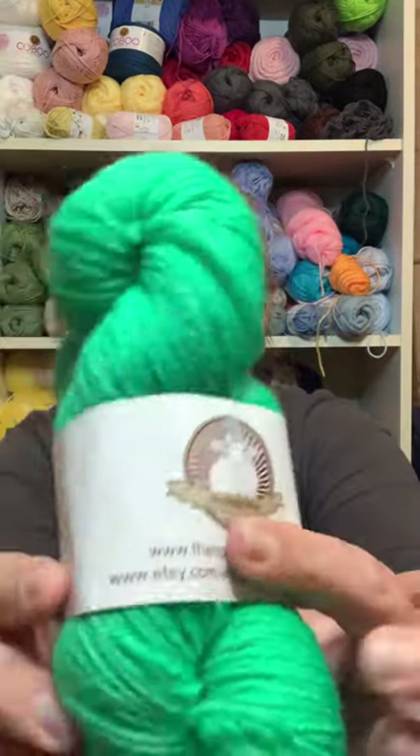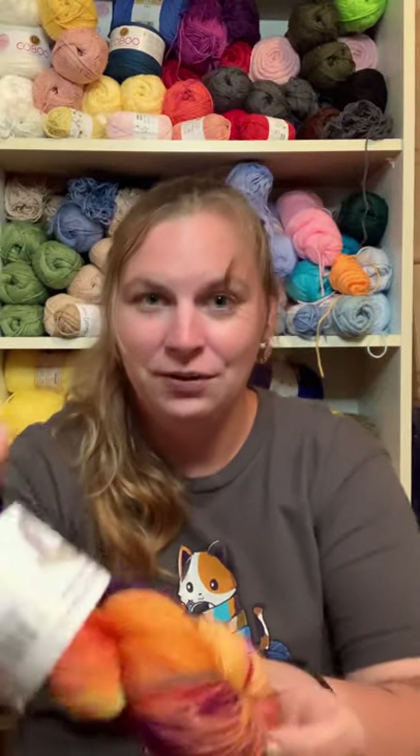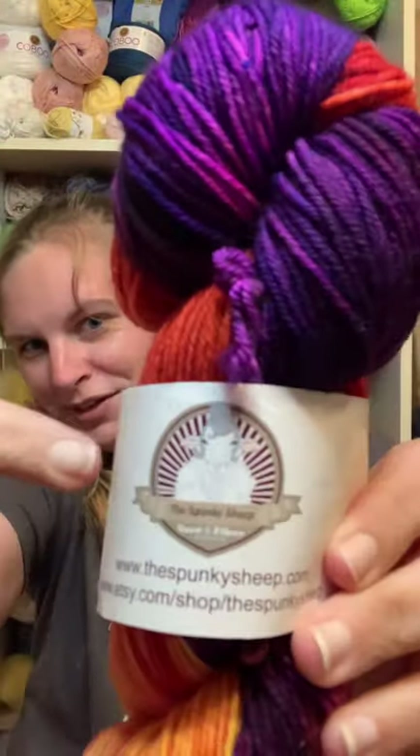Nephrite — look at that color! A Spunky Sheep even has a really cool logo. I can't wait to see what this pattern is going to be. I probably should have opened the email before we did this video, but I love these colors.